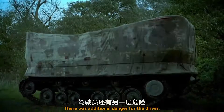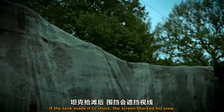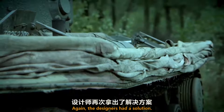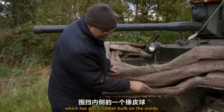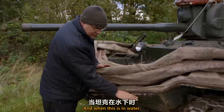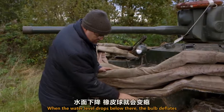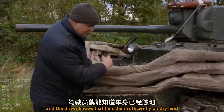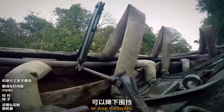There was additional danger for the driver: if the tank made it to shore, the screen blocked his view. Again, the designers had a solution. There's a small but vital fitting here, which has got a rubber bulb on the inside that the driver can see. When this is in water, that bulb is inflated like a balloon. When the water level drops below there, the bulb deflates, and the driver knows that he's then sufficiently on dry land to drop the screen.